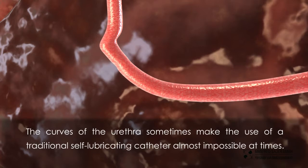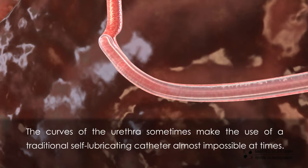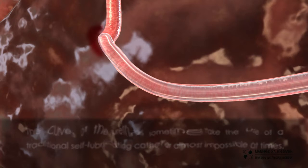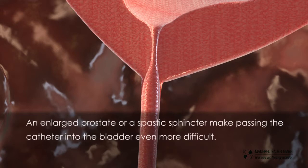The curves of the urethra sometimes make the use of a traditional self-lubricating catheter almost impossible at times. An enlarged prostate or spastic sphincter make passing the catheter into the bladder even more difficult.